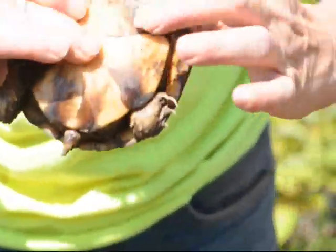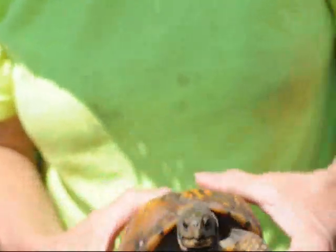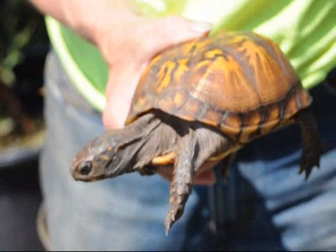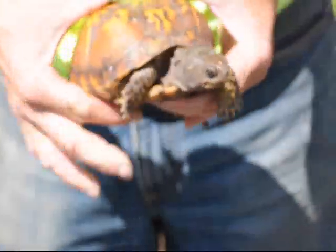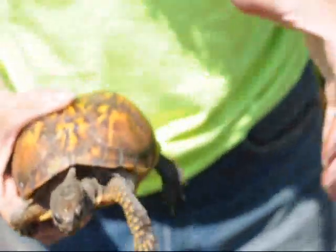You can see the flat part of her bottom shell — she's definitely a female, definitely walking around looking for a new home. We had a lot of rain last night and maybe where she was got too wet or she just wasn't happy. But she was out on the road today and now she needs a new home.